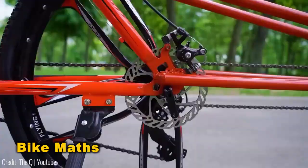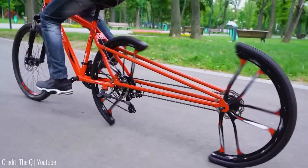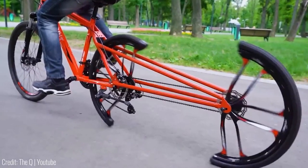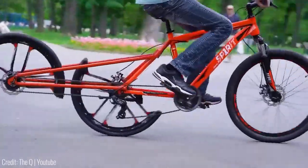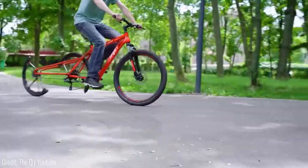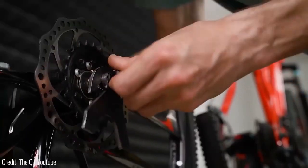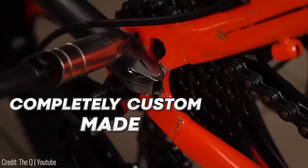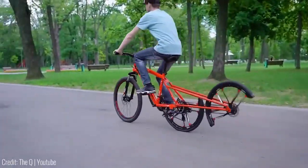Behold the bicycle with a split rear wheel — a feat of ingenious mathematics rather than sorcery. Strategically aligned, at least one piece remains grounded at all times, ensuring stability. Despite its precarious appearance, it never falters. Moreover, custom-made chain and gear systems maintain balance by regulating each wheel's rotation speed.